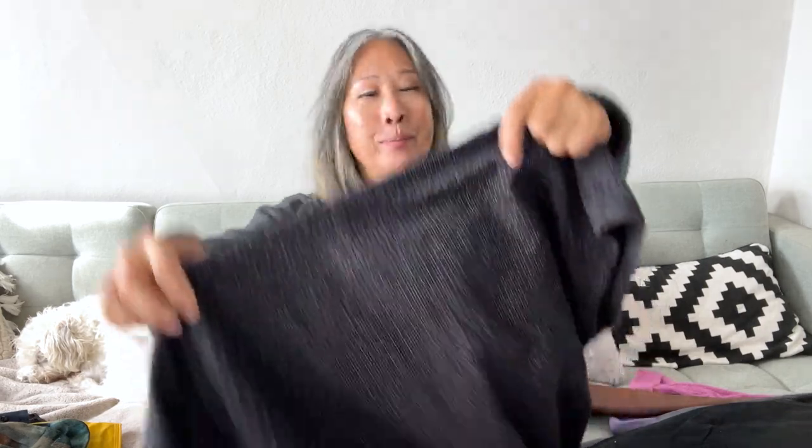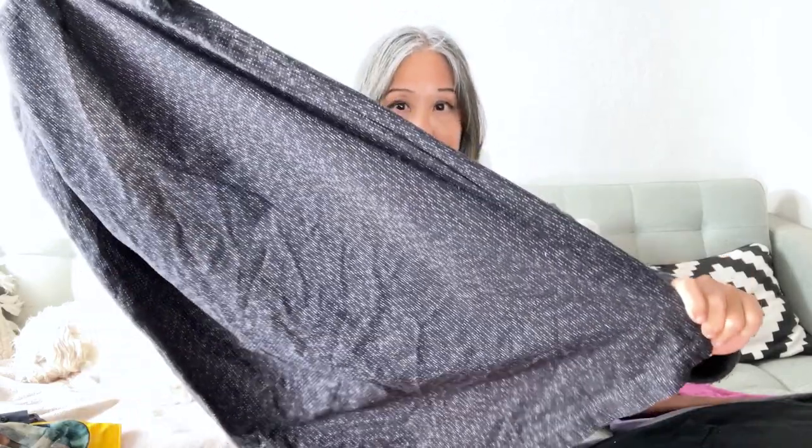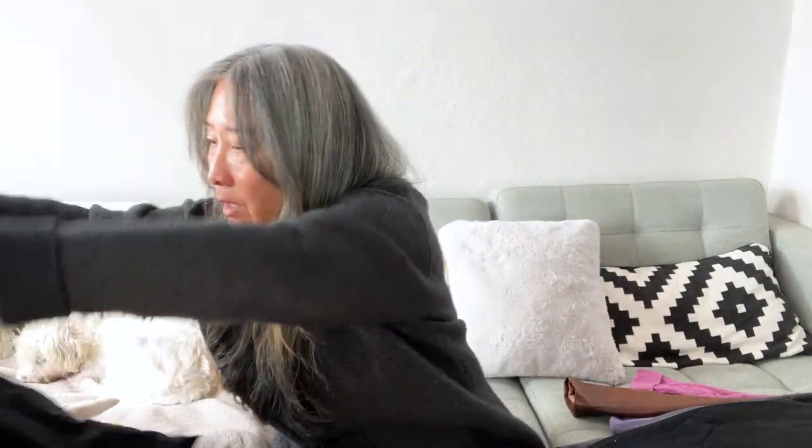Here is another Eileen Fisher piece — a size medium little shift dress. It's a very lagenlook style, loose fitting, probably mini length, with a really nice texture or pattern on the fabric. The material is 100% organic cotton. Happy with this pickup.